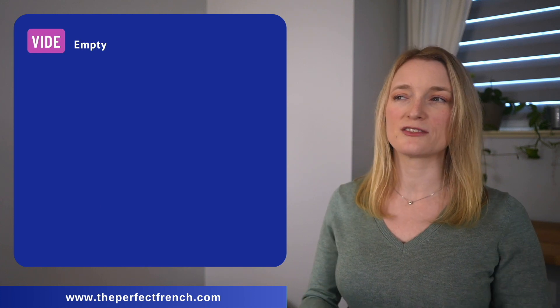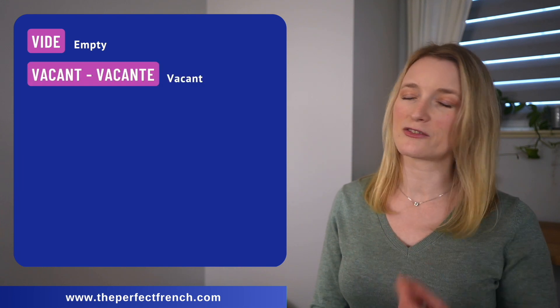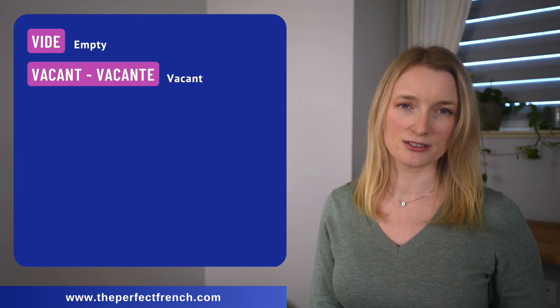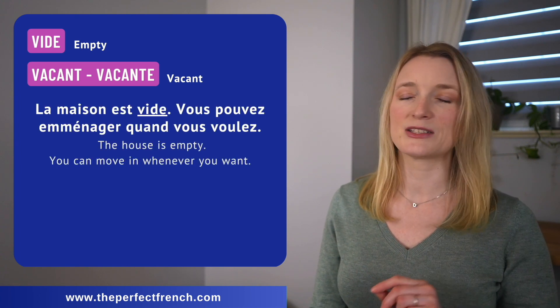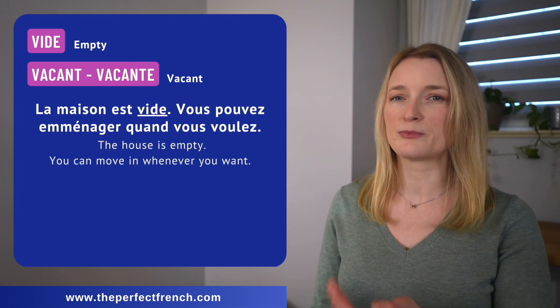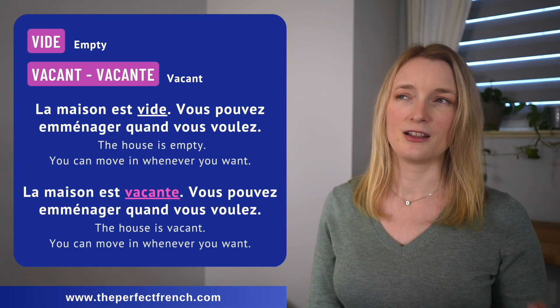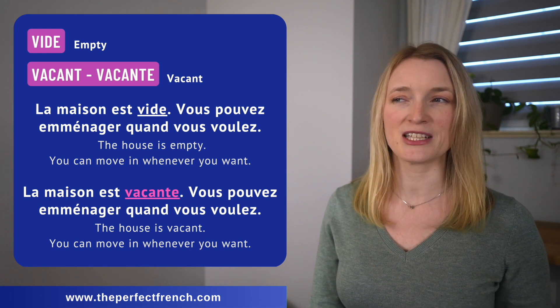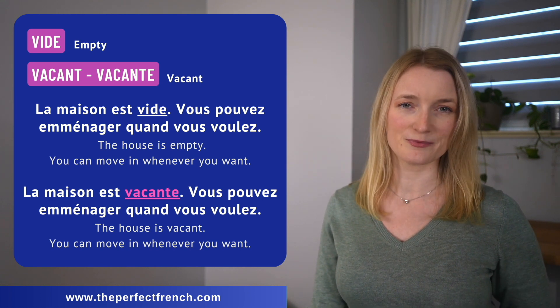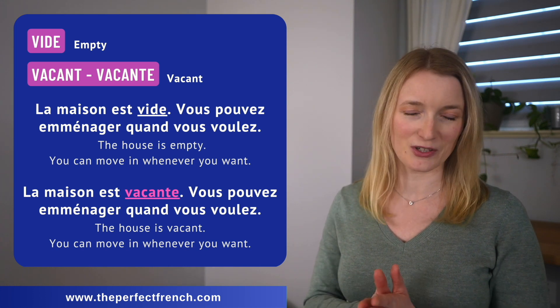Another one very close to the English: we have vide, and then vacant, vacante. La maison est vide — vous pouvez emménager quand vous voulez. La maison est vacante — vous pouvez emménager quand vous voulez. So much easier when the words are so close between English and French, isn't it?